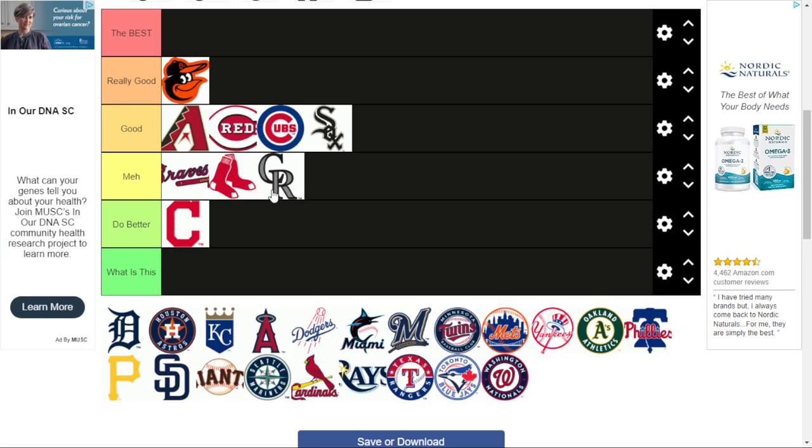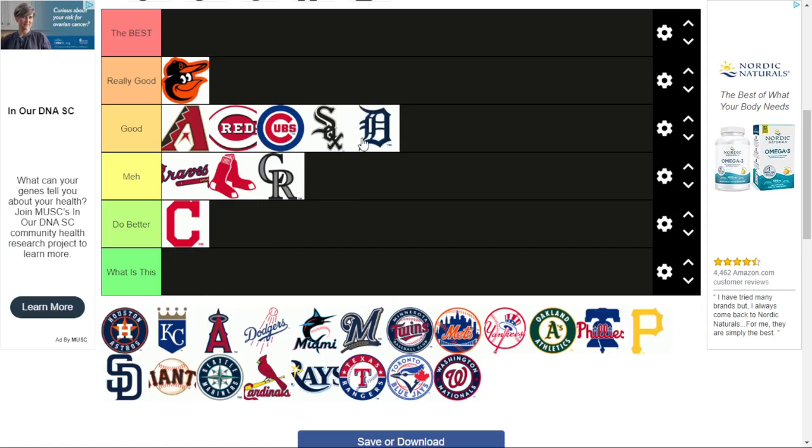Colorado Rockies. This one's also pretty bad — it's just a C and an R. It has a cool gray color scheme, but that's about it. The Tigers — this one was actually pretty good when I first saw it. It's kind of old-timey, like old-school logos. I like the D and the cool way it's made. Pretty good.